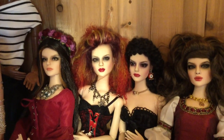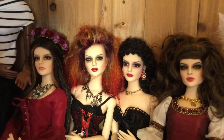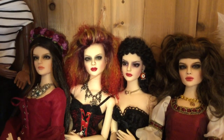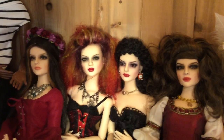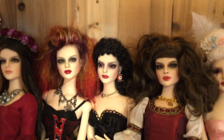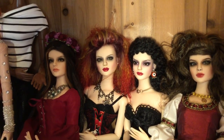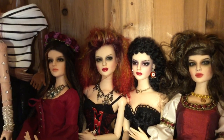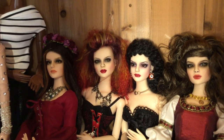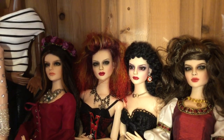Beside her we have Christy — I call her Christy — she is an Ashley Tonner BJD. And beside her we have another Sydney BJD. I really like how there are two different feels to the same doll: this one is more sultry with darker makeup, and the first one is more soft.